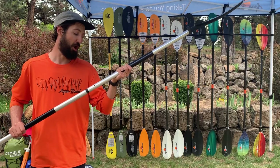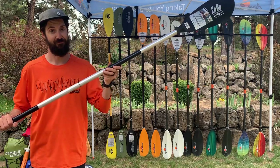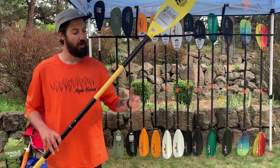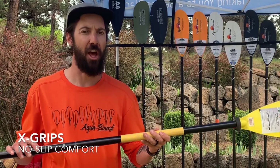This is your first paddle or shared-use paddle at a lake house — this thing is gonna last you. The Bounce has the same shaft, ferrule, and polypropylene blade as the Whisper, with high-visibility yellow and rubberized hand grips to make it warmer and quieter when you set it down on a boat while fishing.